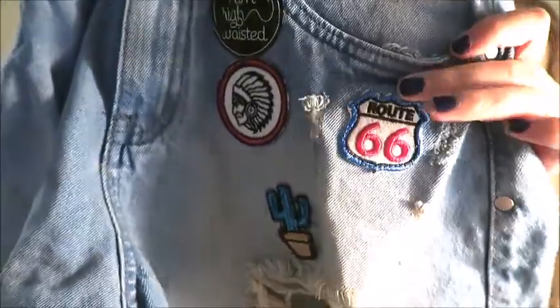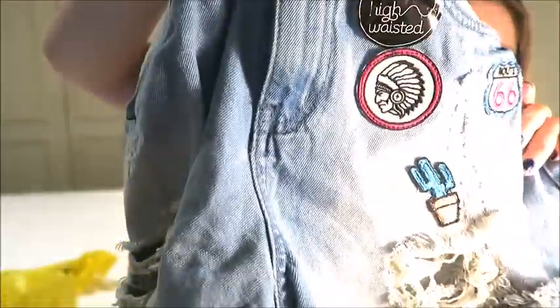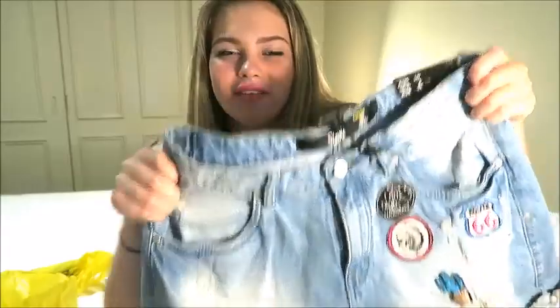There is a Route 66 one, a little cactus, and then a little Indian, and they are also distressed and ripped shorts as well. These shorts cost me 5 Australian dollars, which is so cheap. The exchange rate from English to Australian is 1.8, so if you halve the Australian price you get roughly the English price. In British pounds these shorts cost me £2.70, which is ridiculously cheap for a pair of denim shorts.